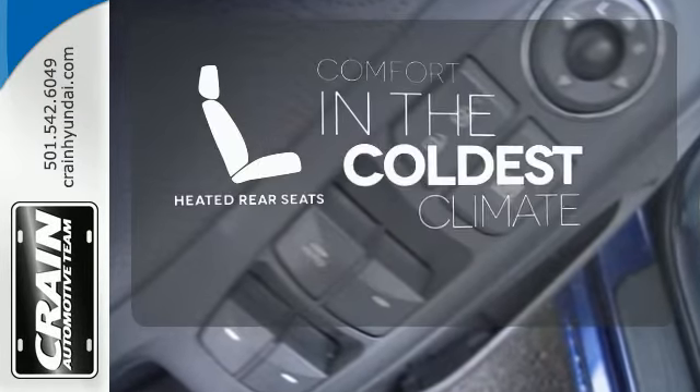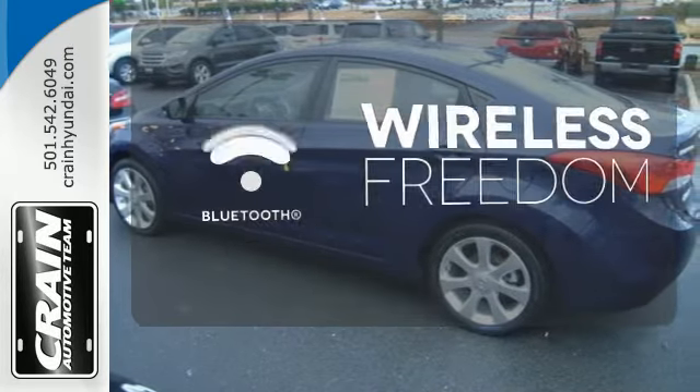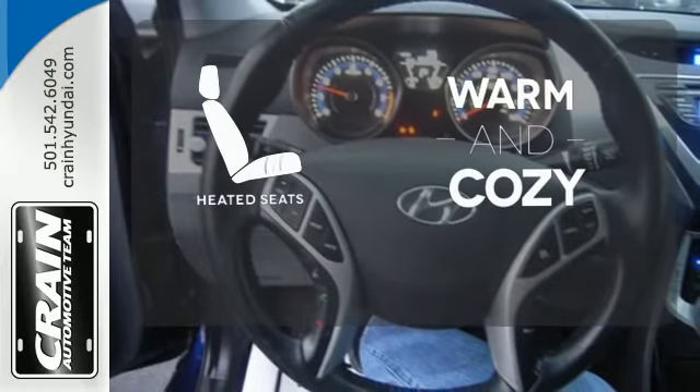The heated rear seats keep your passengers as comfortable as you. You don't have to put your life on hold when you have Bluetooth. Wrap yourself in the comfort of heated seats.